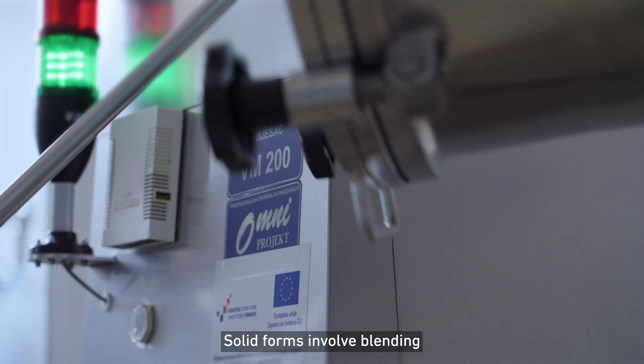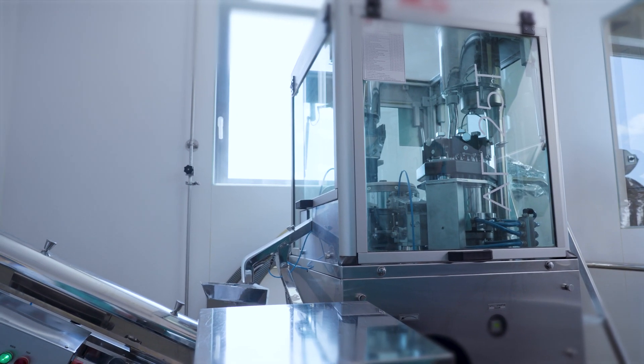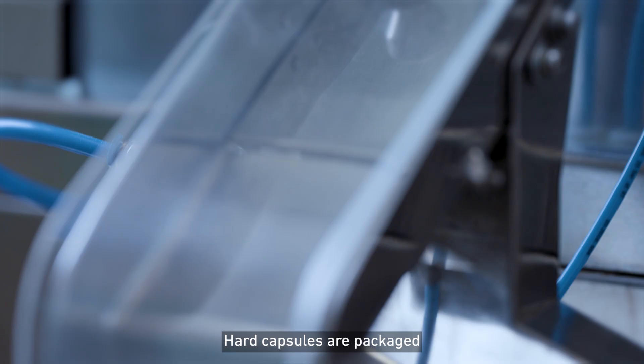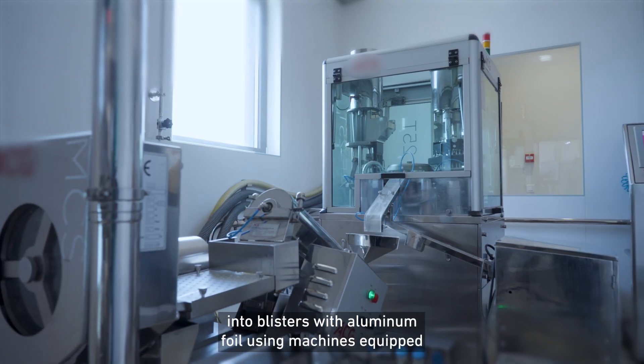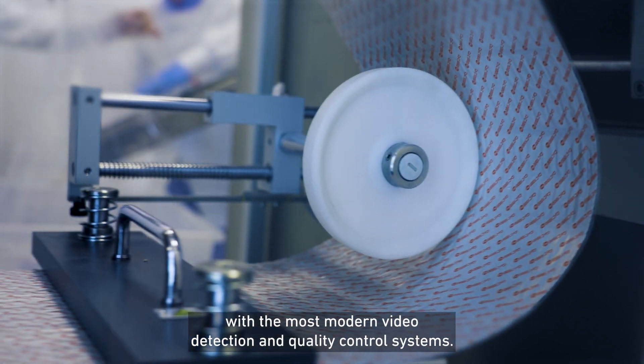Solid forms involve blending and filling into hard capsules and sachets. Hard capsules are packaged into blisters with aluminum foil using machines equipped with the most modern video detection and quality control systems.